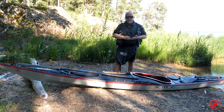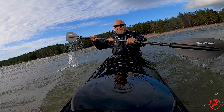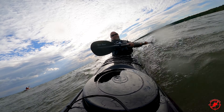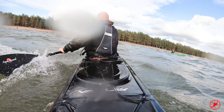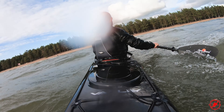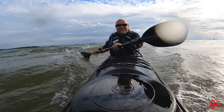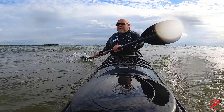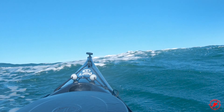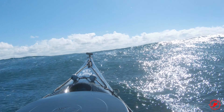I use my Anas Aköta in all kinds of weather. I love to use it in the surf and high seas. It's a stable kayak, but not so stable that it's boring or hard to steer. It's perfect for edging and turning, and very good also in high seas.